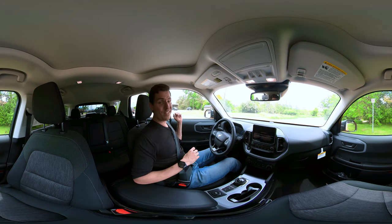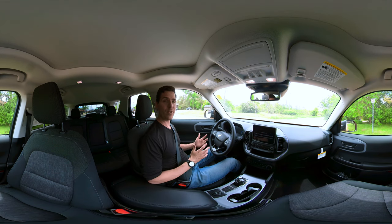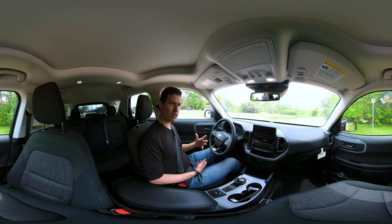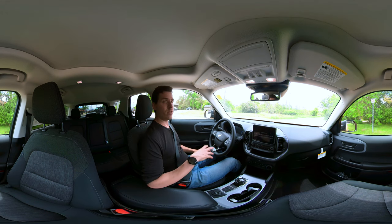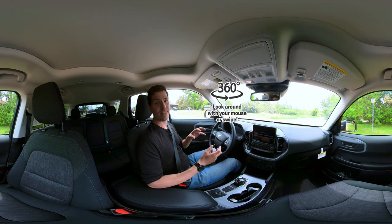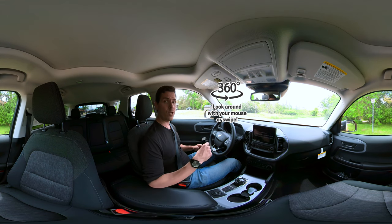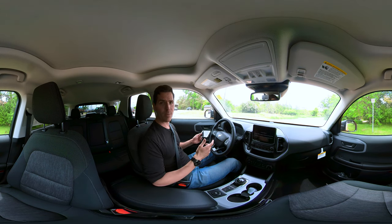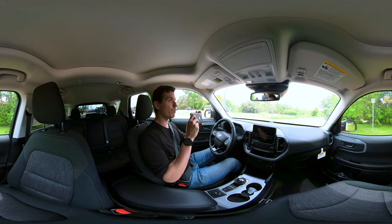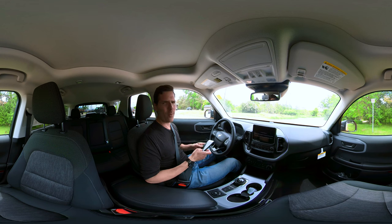Steve here, and today I'm going to take you on a 360 tour of the interior of the Ford Bronco Sport as we take it for a test drive. This specific one is the Big Bend version of the vehicle. If you're on your cell phone you can swipe your finger to look around; in the YouTube app you can rotate your phone looking up and down as we go. It's kind of neat the way it works.